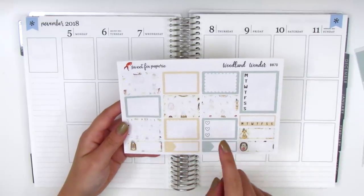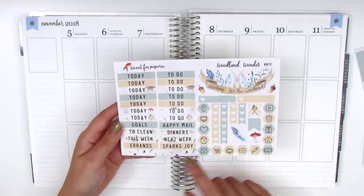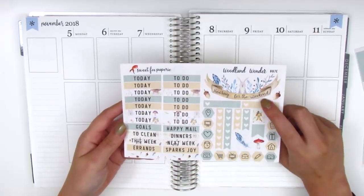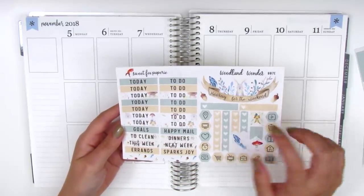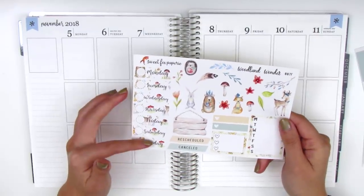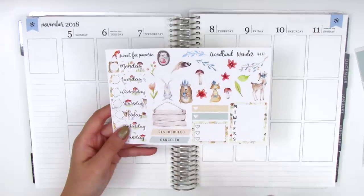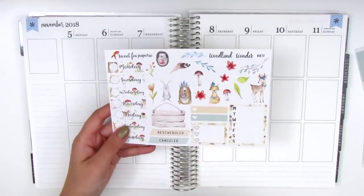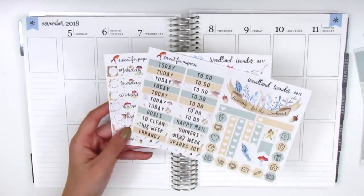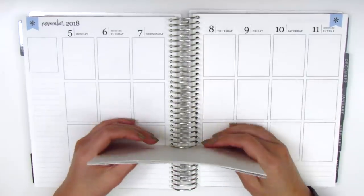We also have washi strips, sidebar stuff, half boxes, a triple heart checklist, and some quarter or third boxes. On the next page there are headers, hexagon icons, heart checklists, flags, and I'm so obsessed with this weekend banner — it says 'hooray for the weekend' inside it. The last page has date covers and a lot of deco pieces, including a little wooden board where you can put whatever you want. There's also another three-heart checklist and a Monday through Sunday tracker, so this is definitely a full kit.